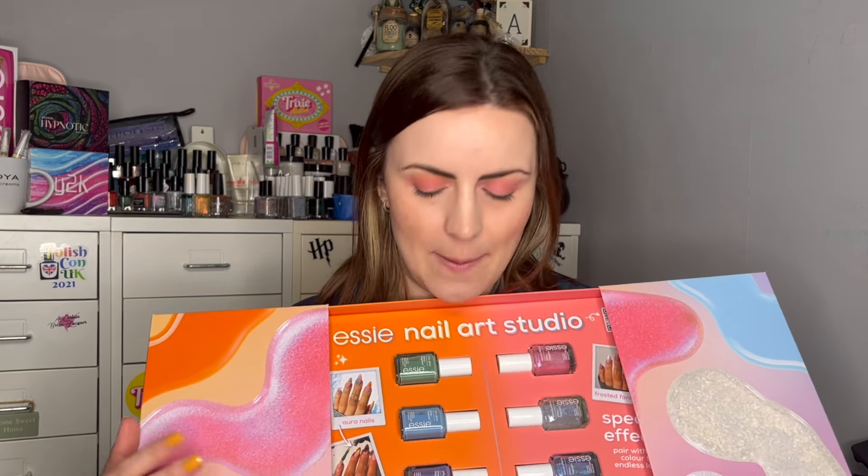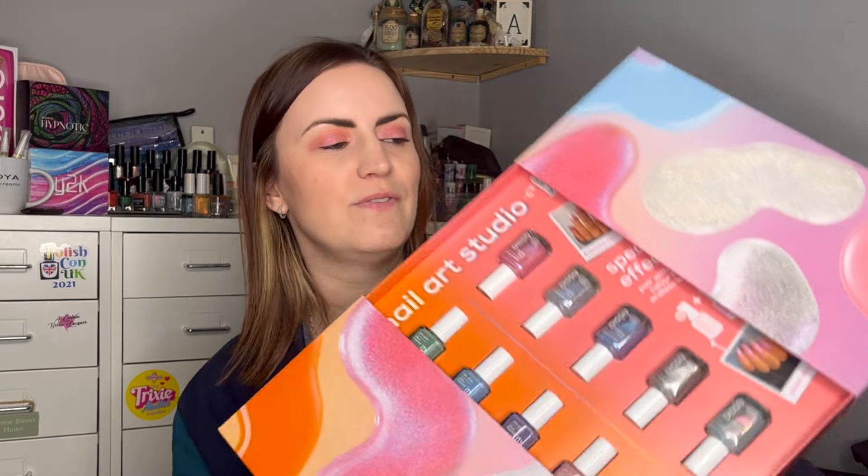It feels like it's been forever since we've had a special effects collection from Essie. They did do a couple quite a few years ago, back to back. The PR was beautiful, it looks beautiful — thank you, Team Essie.